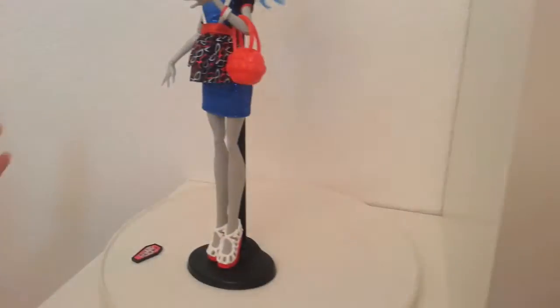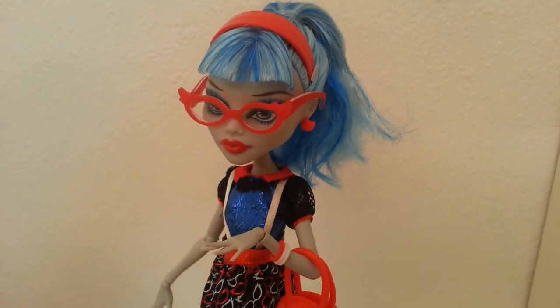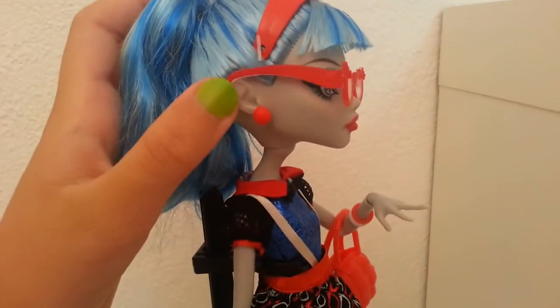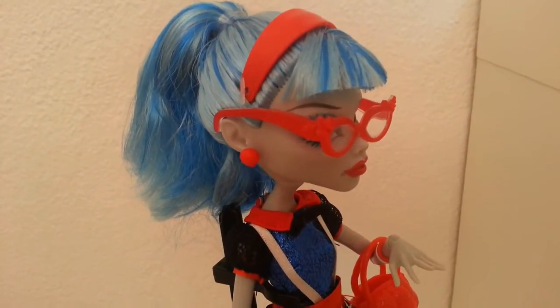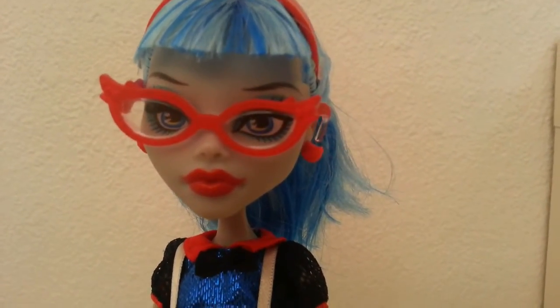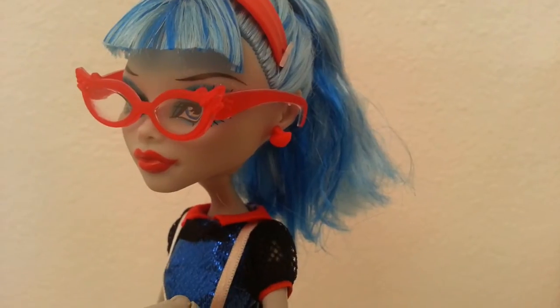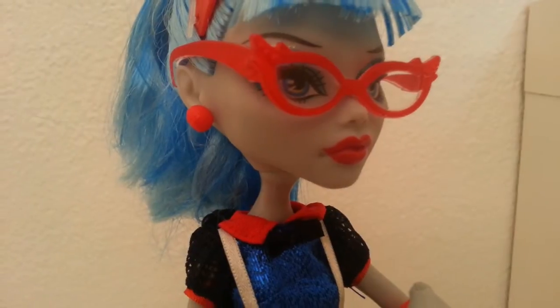Now let's get on to the review. By the way, her hair does come kind of messy so you're probably going to want to brush it out. Her hair is in a little ponytail and it is as soft as ever. She has a little red headband in her hair, kind of like the original Ghoulia's headband, and she has her very cute little bangs.